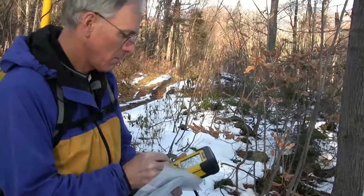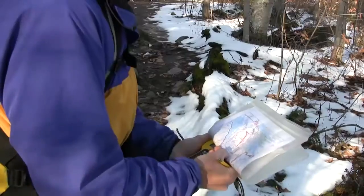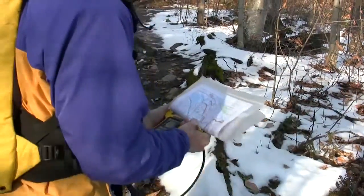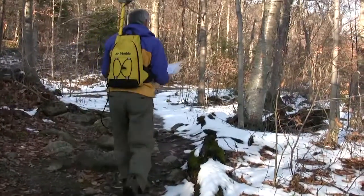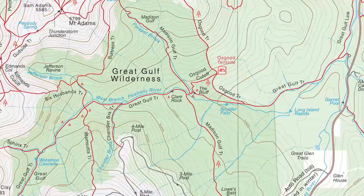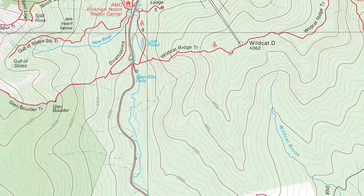We set the equipment to record our location approximately every five seconds, and that oftentimes proved to be a lot more accurate than what had been on the older maps. Over the course of two years, we built that digital inventory that would become the 26th edition White Mountain Guide maps.